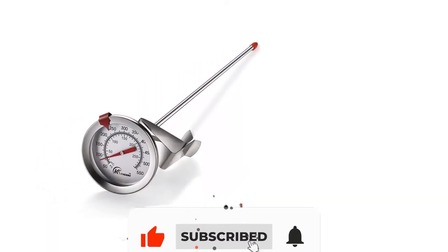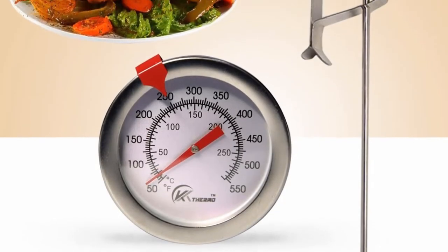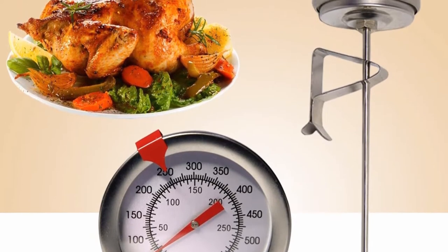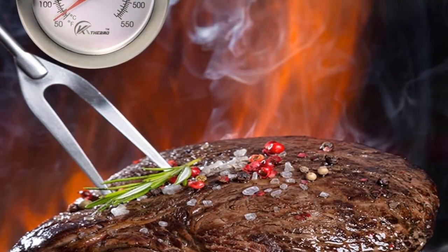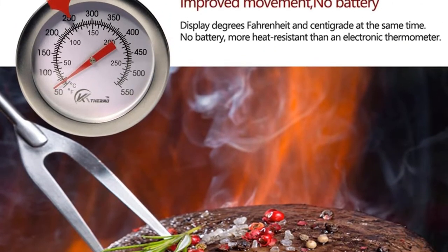Another interesting highlight of this unit is that it is extremely versatile. Apparently, it uses mechanical induction to measure temperature. This means that you can use it to read internal temperatures for grilled, pan-fried, and barbecue foods.